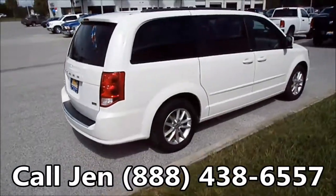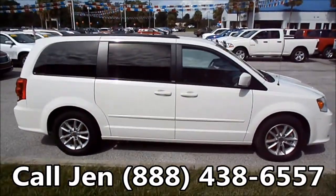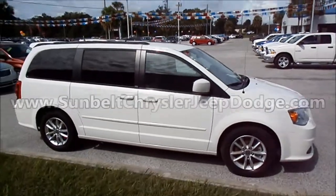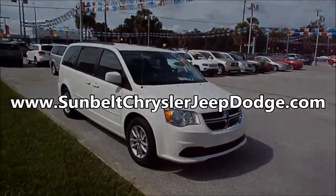Thanks for taking a look at our 2013 Dodge Grand Caravan. If you have any questions, give me a call toll free at 1-888-438-6557, and don't forget to visit us on the web at sunbeltchryslerjeepdodge.com. Thanks for watching.